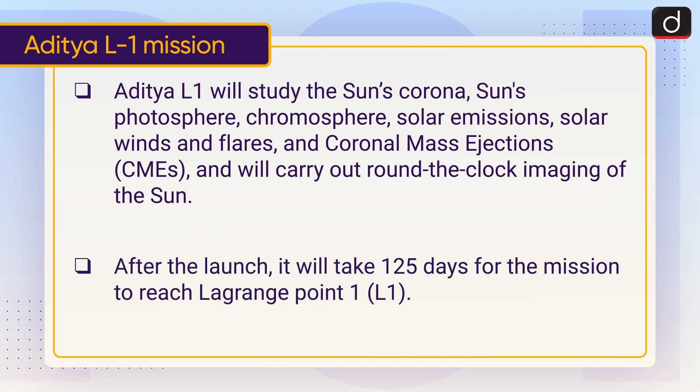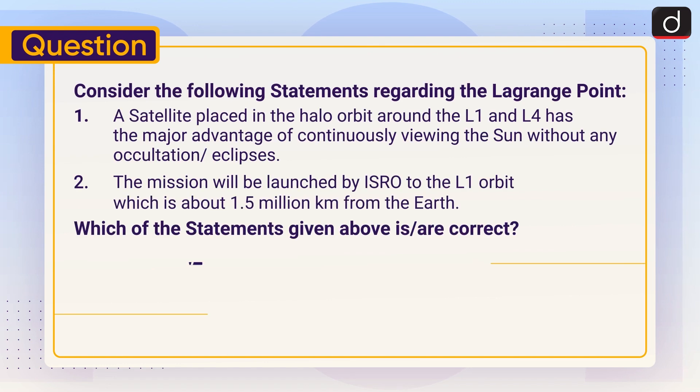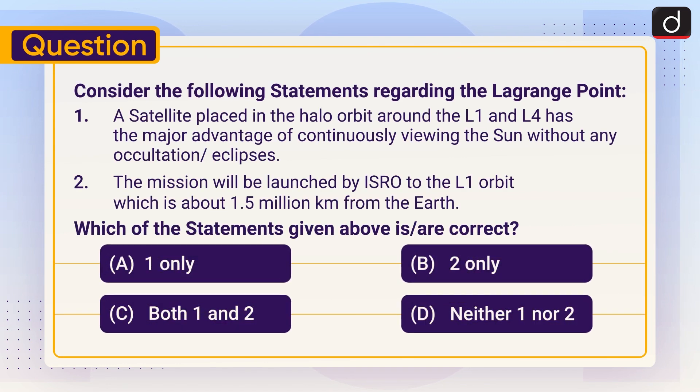After the launch, it will take 125 days for the mission to reach Lagrange Point 1. Consider the following statements: 1. A satellite placed in the halo orbit around L1 has the major advantage of continuously viewing the Sun without any occultation or eclipses. 2. The mission will be launched by ISRO to the L1 orbit, which is about 1.5 million km from the Earth.